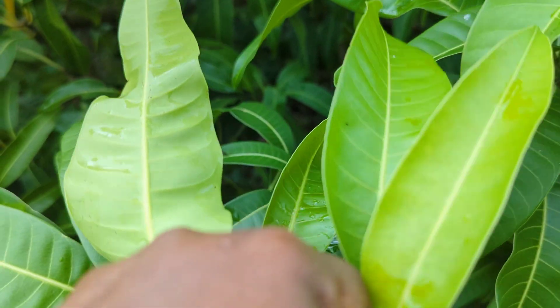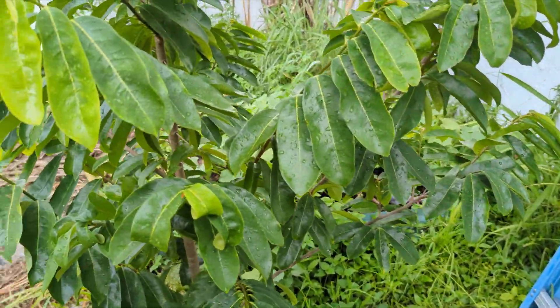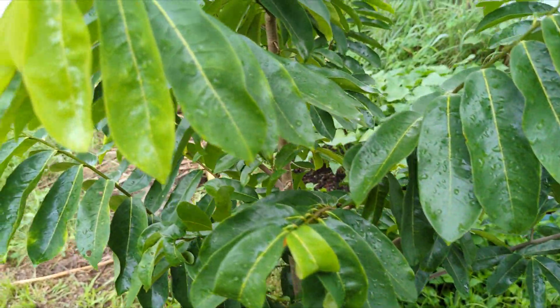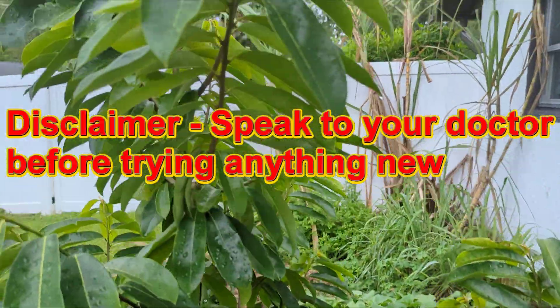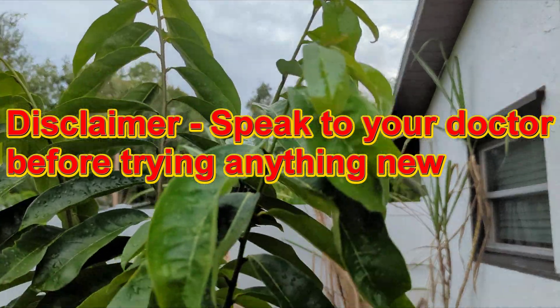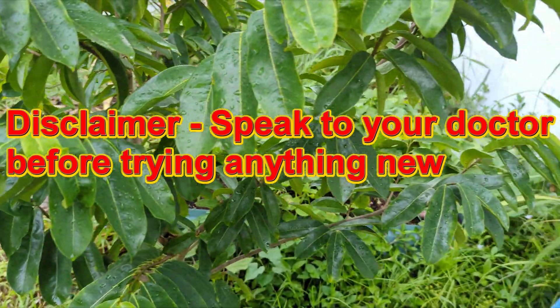I've added the Healthline article below, and there are many other articles — I suggest you do your research. With all of these herbs and leaves and teas, they are very powerful because of the compounds they have, so you have to be careful, especially if you're already taking medication.